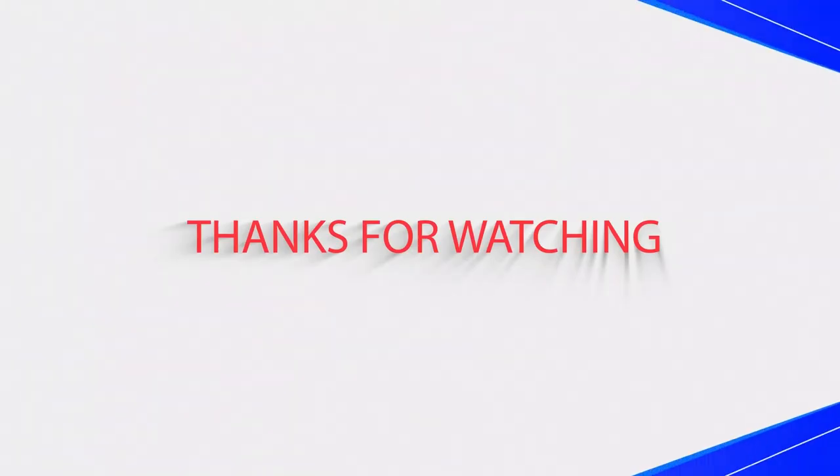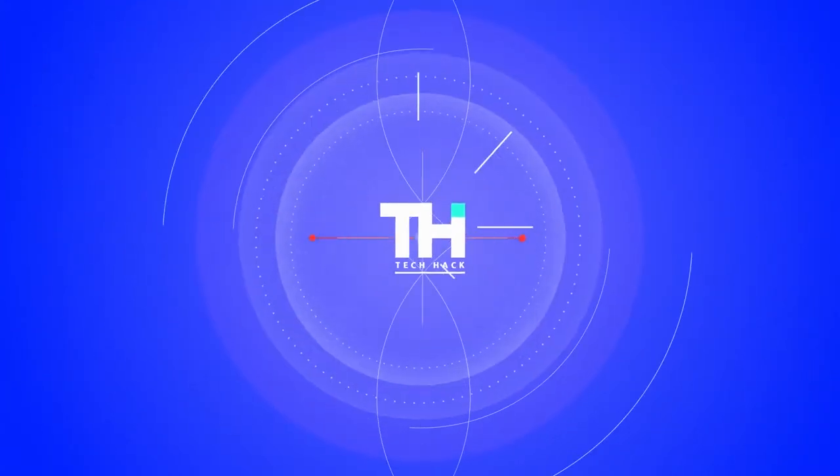Thank you for watching. If you like this video and want to hear more from us, please hit the subscribe button below.